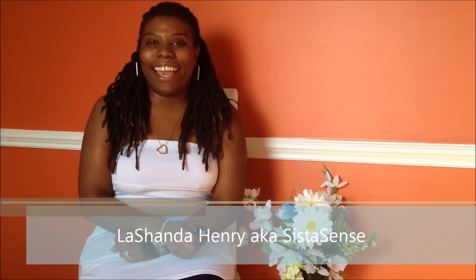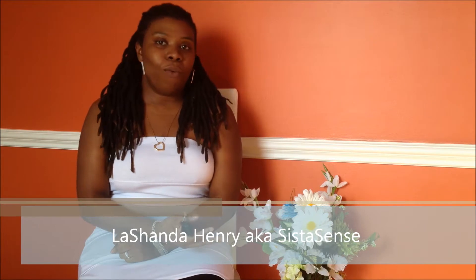Hey guys, it's LaShonda Henry here, a.k.a. SisterSense, and today you're watching the first part of my series Build It on a Budget.